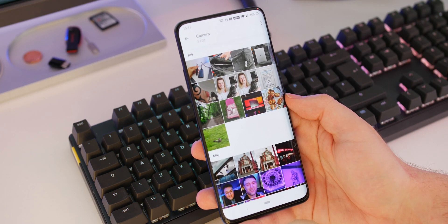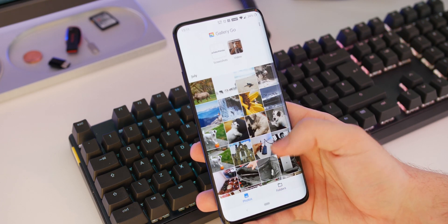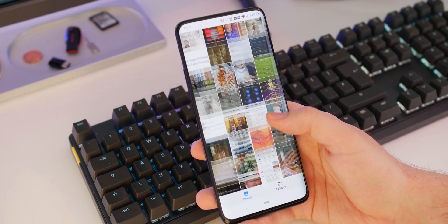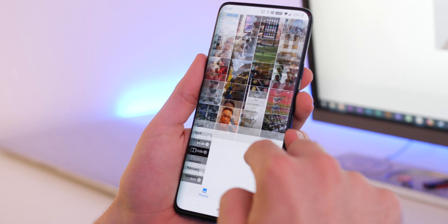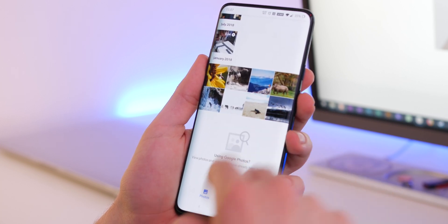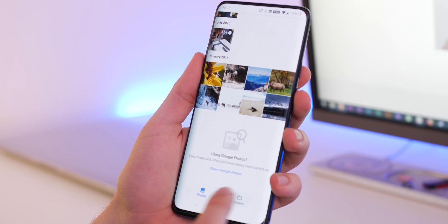So that was a super quick hands-on with Gallery Go. I think it's a good lightweight alternative to Google Photos, though if you do have slightly better hardware I'd just stick to Photos. If you want to check out Gallery Go for yourself you'll find a Google Play link in the video description. Thanks for watching — this is Damien with 9to5Google.